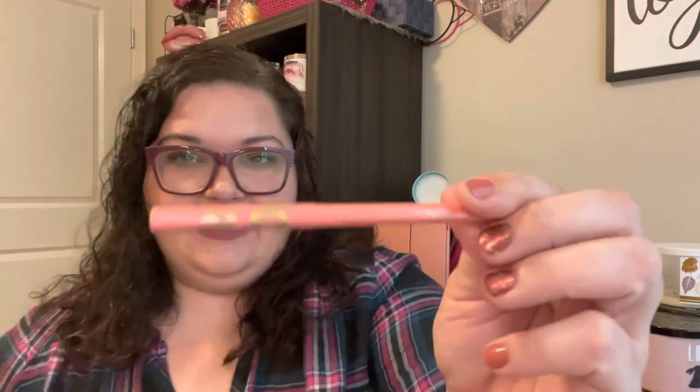I grabbed an eyeliner because I thought I don't have a color like this. It's kind of a melon color — look at that orange, it's pretty. It would be really pretty on the top to go with one of those nude or neutral-looking eye looks, and then a pop of that color is just so pretty to me. This was like three bucks.